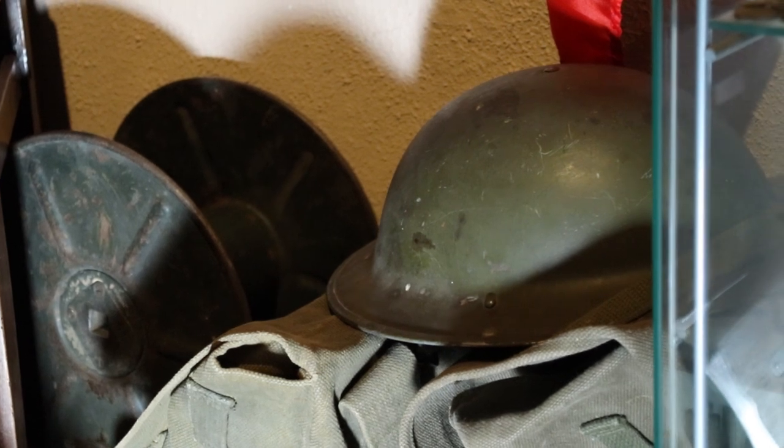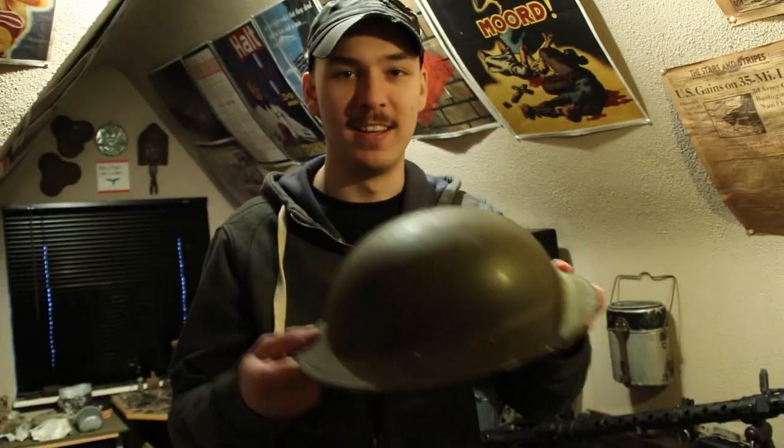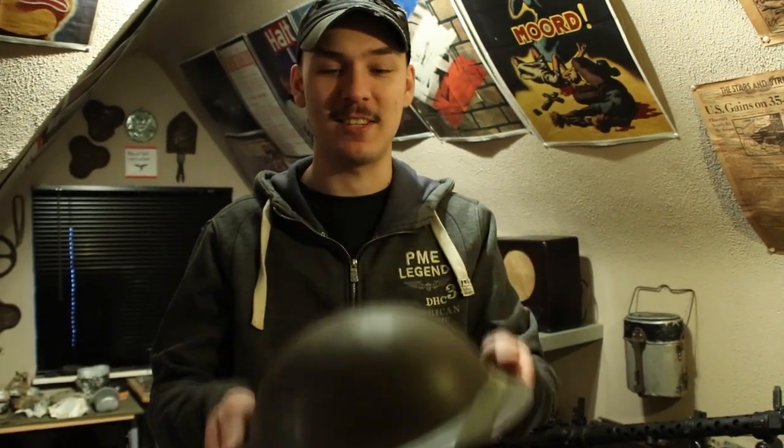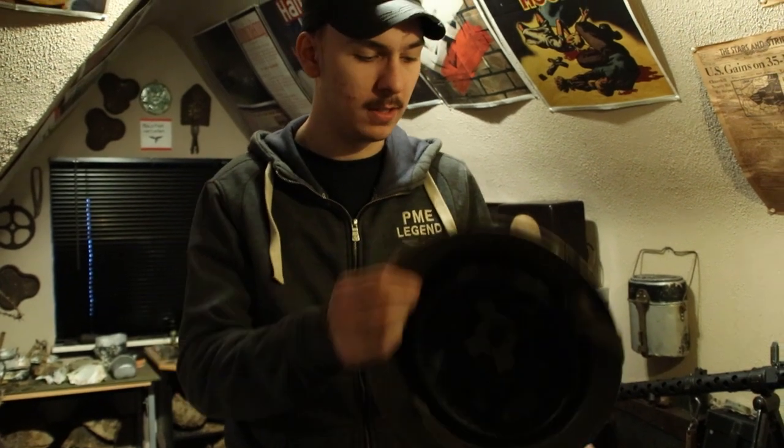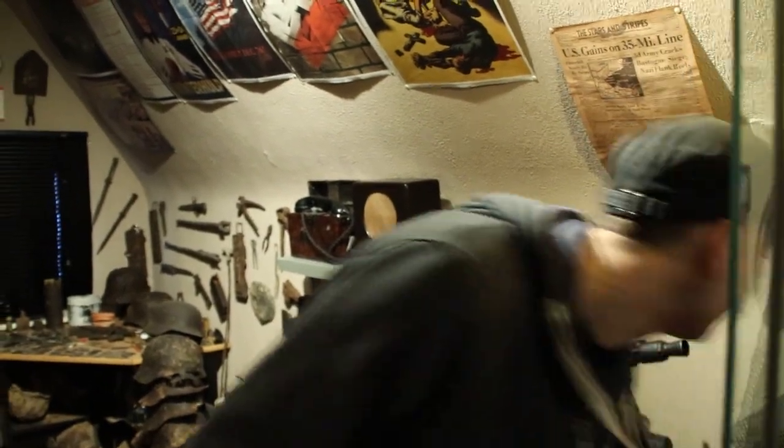Here we have some British and Canadian stuff, which is also really cool. Look at this Brodie helmet - it's so light compared to the German helmets, but really iconic. That's a really cool model.